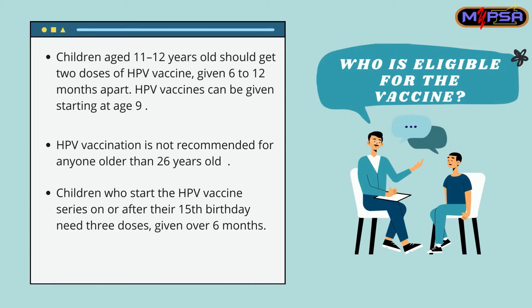Who is eligible for the vaccine? Children aged 11 to 12 years old should get 2 doses of HPV vaccine given 6 to 12 months apart. However, HPV vaccines can be given starting at the age of 9. This vaccination is not recommended for anyone older than 26 years old. Children who start the HPV vaccine series on or after their 15th birthday need 3 doses given over 6 months.